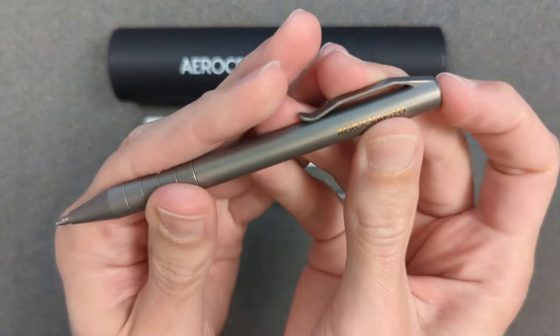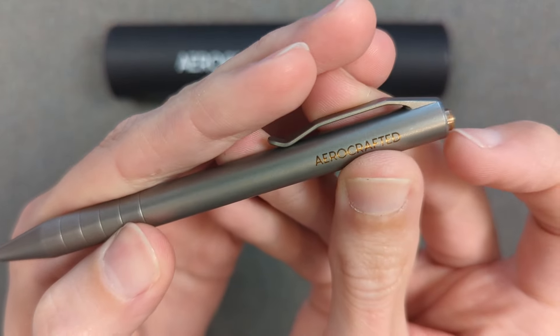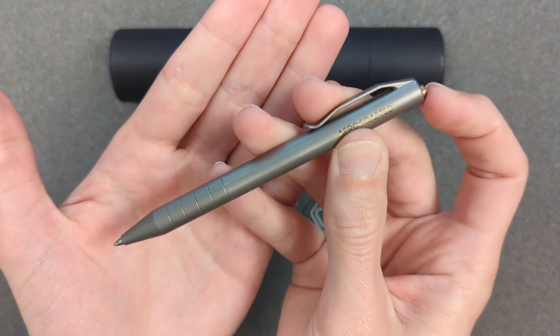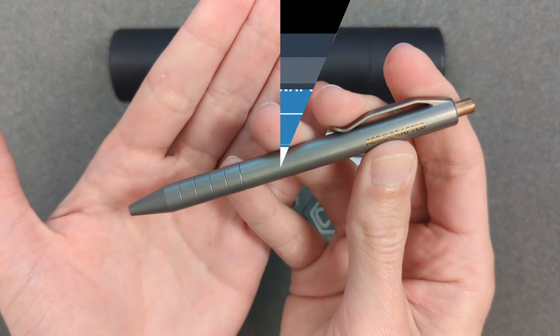Hey folks, my name is Kevin and it's time to select the winner for our Aircrafted retract click pen giveaway. If you don't know what I'm talking about, go watch my full small details review on this pen — it is so freaking cool. Let's go pick the winner.